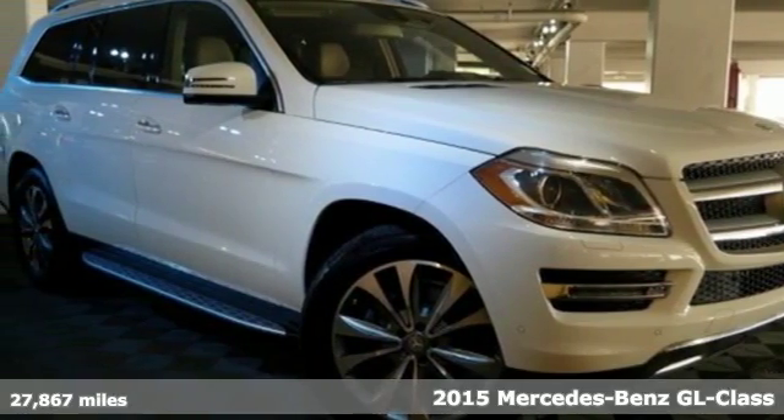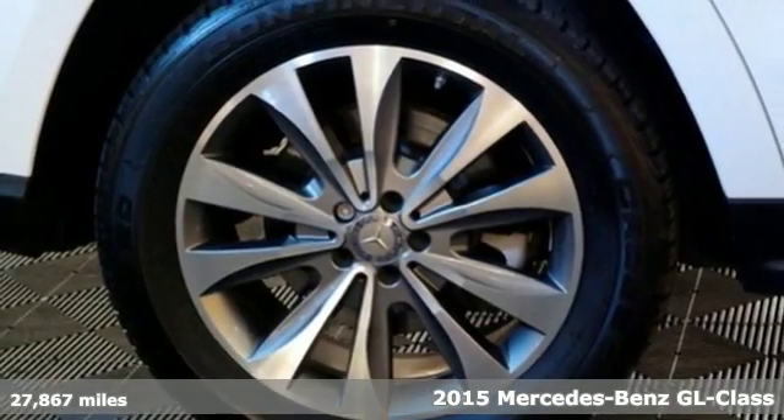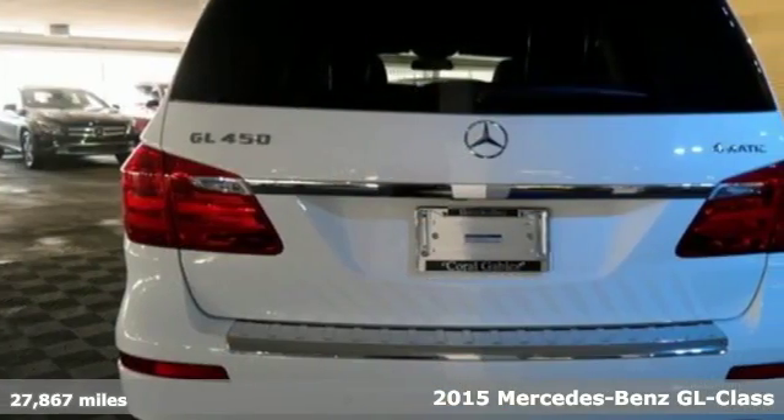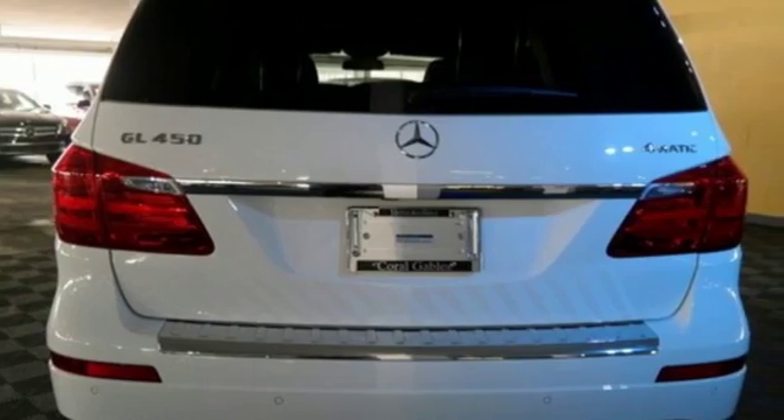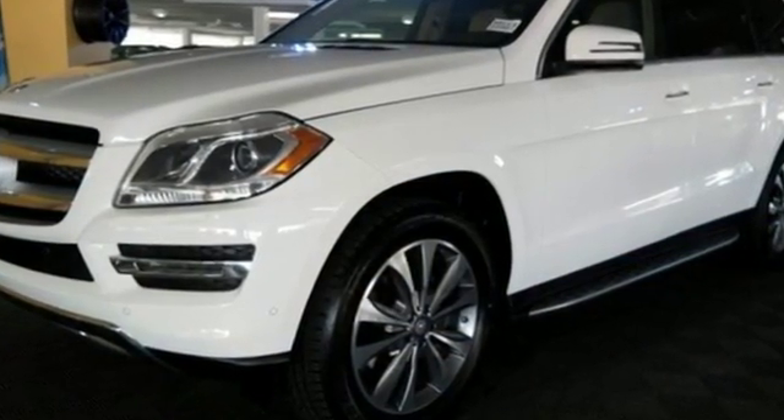It's a 2015 Mercedes-Benz GL-Class. Spacious, warm and welcoming, this GL-Class offers luxury for up to seven. Every element in this SUV was engineered to provide you with the ultimate in comfort.